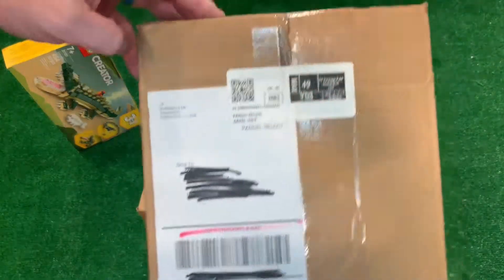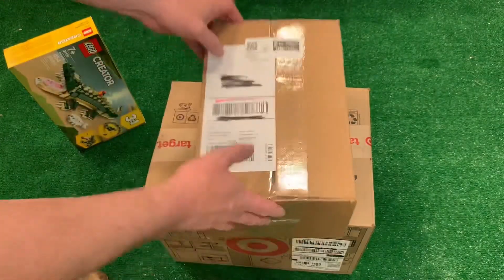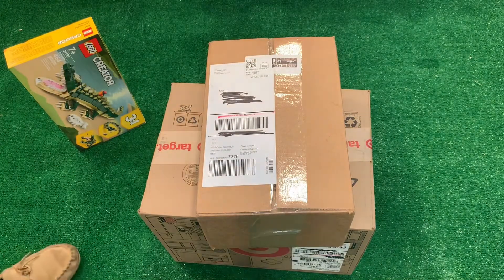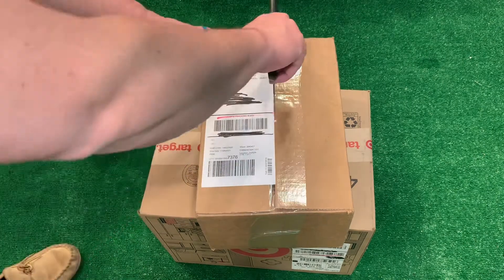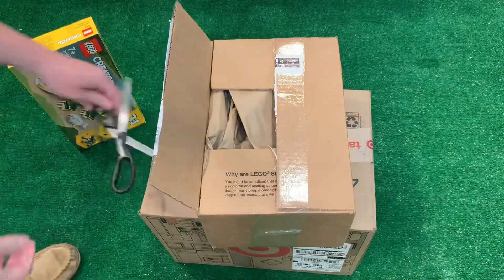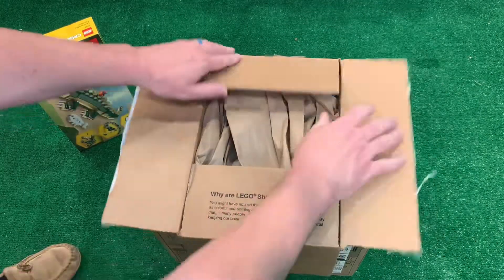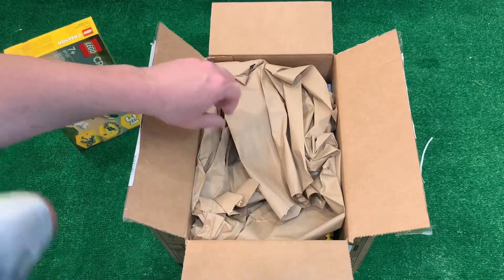Like I said in the last video, it's always a good day when you get something from Romeoville, Illinois, where the central Midwest distribution center is for Lego. These are going to end up being a lot of small sets, I believe.